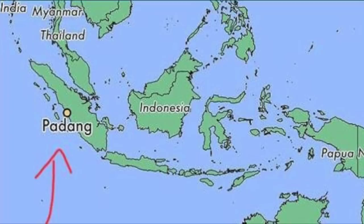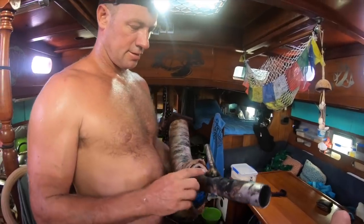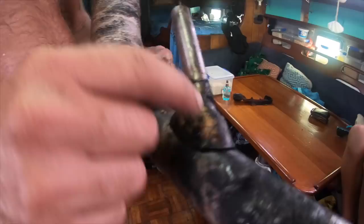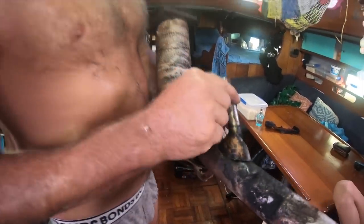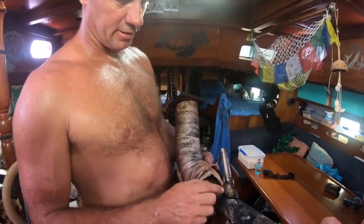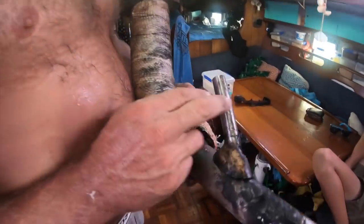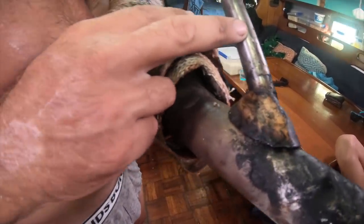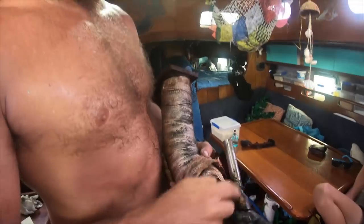We are currently in Padang, Sumatra in Indonesia and Lee is currently in the engine bay removing our exhaust as it's cracked and needs to be welded back together. So this is where we had our leak here. It had a bit of epoxy putty just to try and get us out of trouble till Thailand but obviously didn't hold. We had a crack here, so I'm gonna try and remove this epoxy. Find a welder in West Sumatra where we are now and get this weld back on.